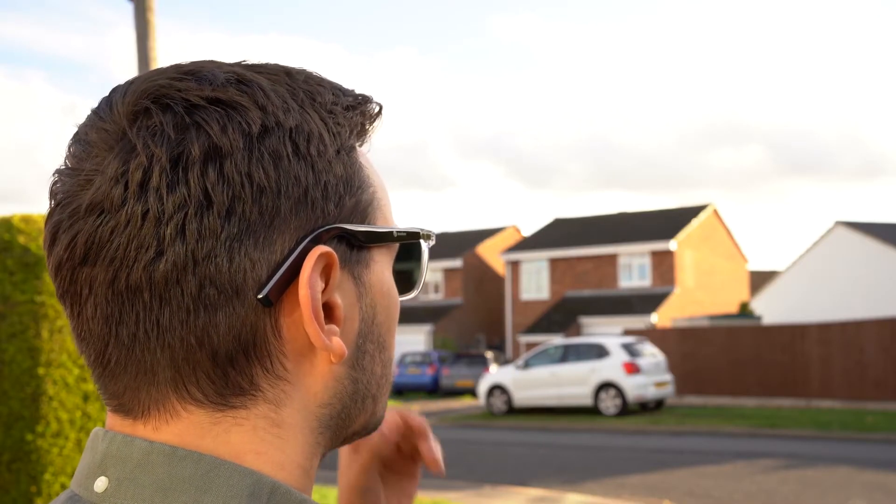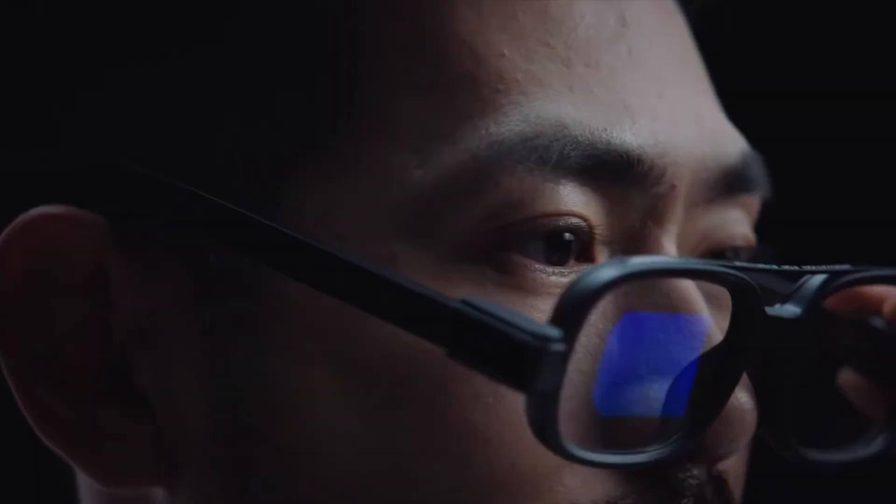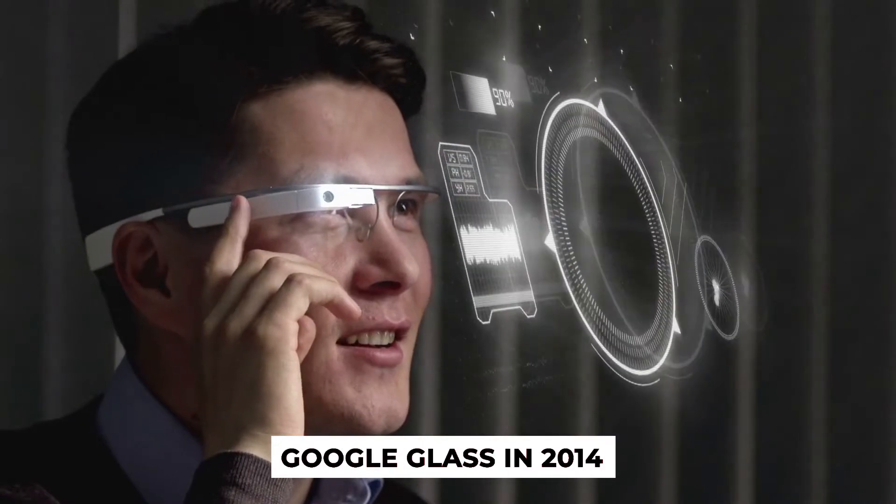Soundcore Frames glasses — these high-tech glasses have a musical function. Wearables, in my opinion, are the way of the future, and we're still waiting for smart glasses like these to become more ubiquitous, despite the launch of Google Glass in 2014.